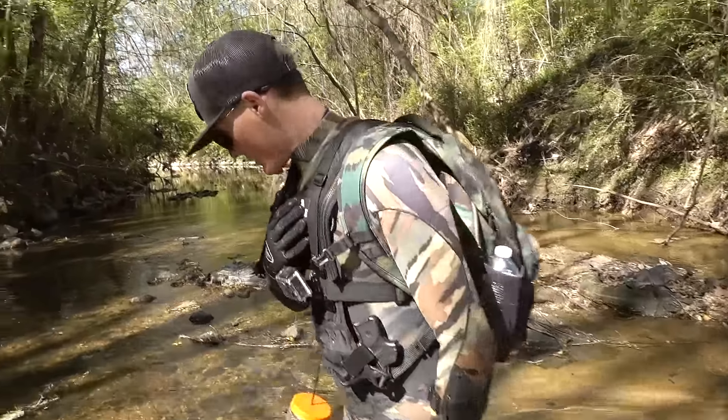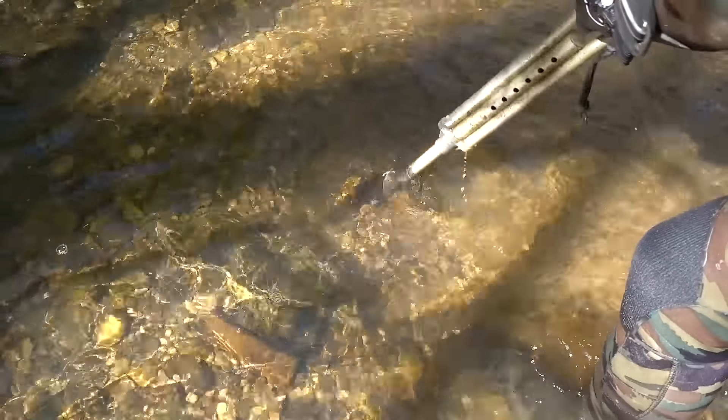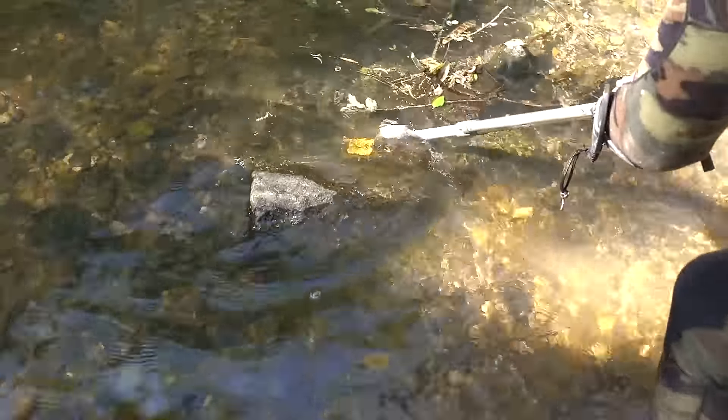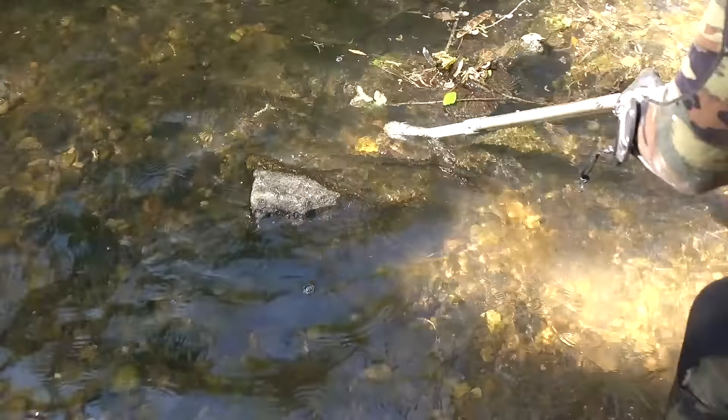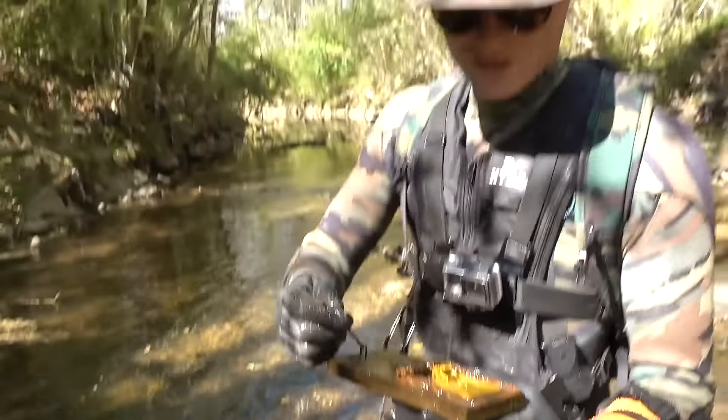I almost grabbed that, Brandon. What is it? That's a mousetrap, dude. Is it already shut? We're about to find out — I'm afraid to grab it. Is it really a trap? Yeah, look. It's not pinned. Are you sure? Yeah, it's not pinned. Wow, look at that. But what if it was and I went to go grab it? That would be really bad. That's so cool.